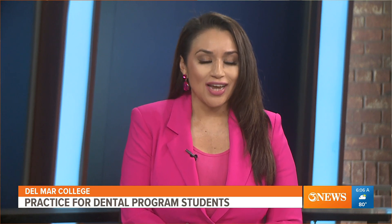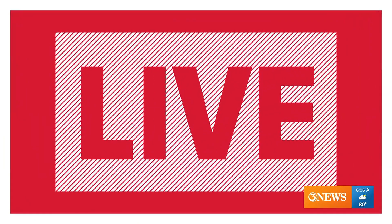Affordable health care is hard to come by for many hard-working families, especially when adding on dental plans. Del Mar College has a solution. Our Simone Simpson joins us live on campus with the free dental screenings being offered and how students benefit.